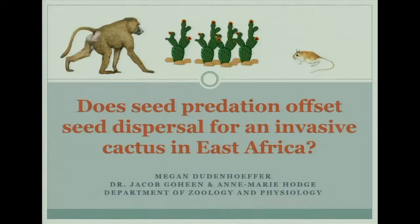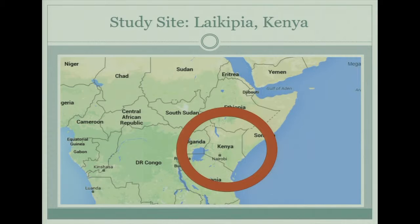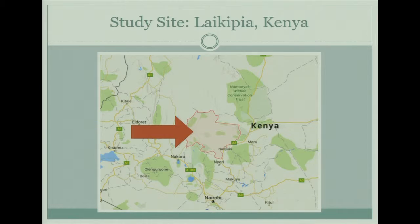This is Kenya — in case anyone didn't know where it was — and we were specifically located in central Kenya, which is called Laikipia, Kenya.